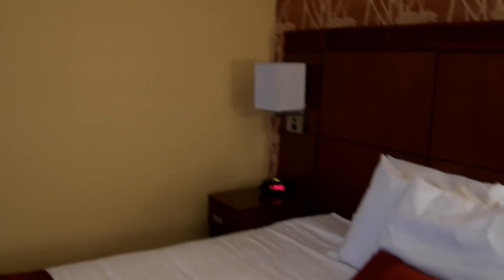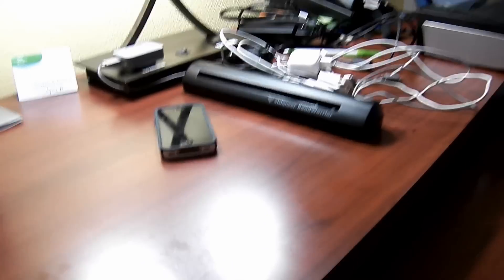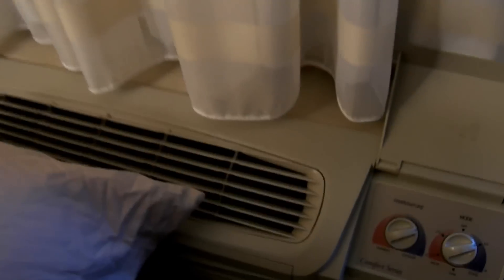Over there's the alarm clock. Standard hotel phone. They got a balcony, but the stuff's in the way. LG TV. Nice furniture here. Over here is a desk. This is the climate control unit — it's a Carrier. It just says Comfort Series, but it's a Carrier. Can you see Carrier on the bottom there? It's a Comfort Series Carrier.